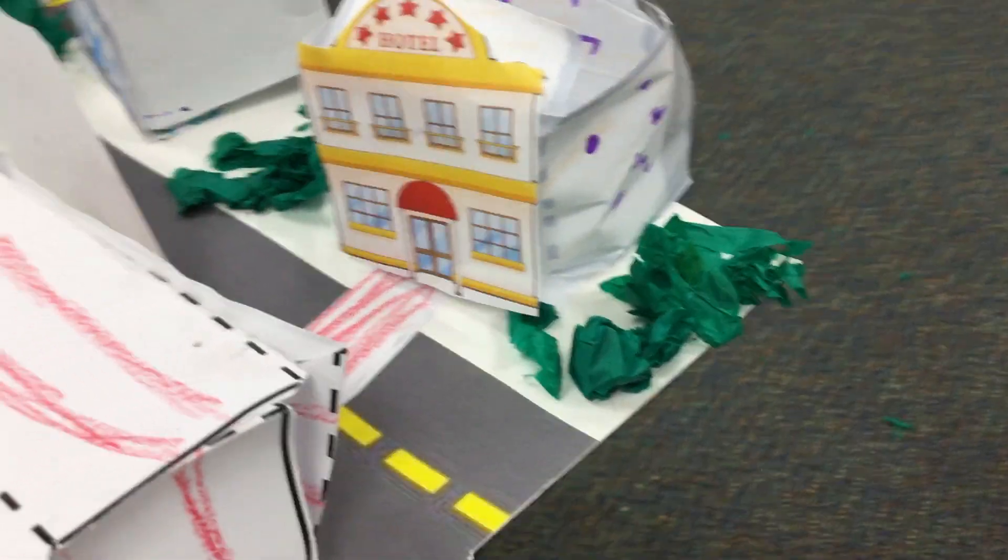And then of course we have our five-star hotel. The hotel has a little red carpet coming out of it — it's so special.